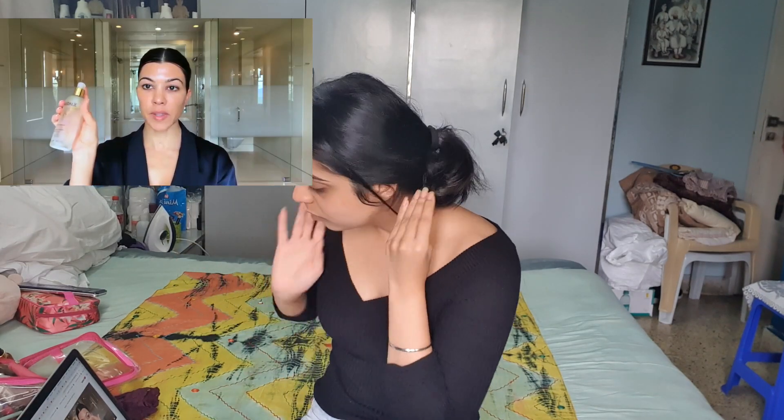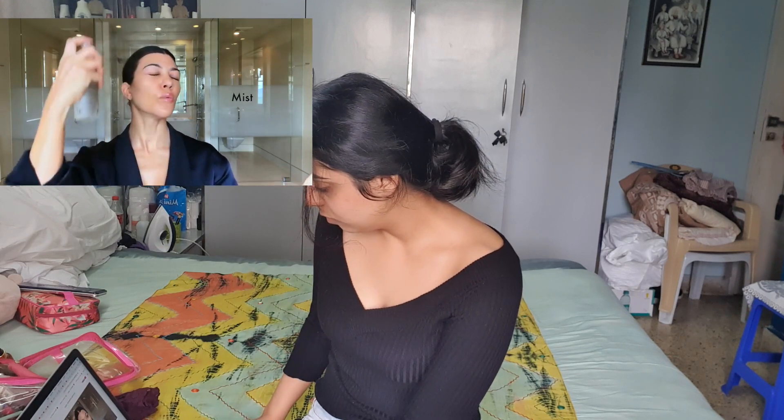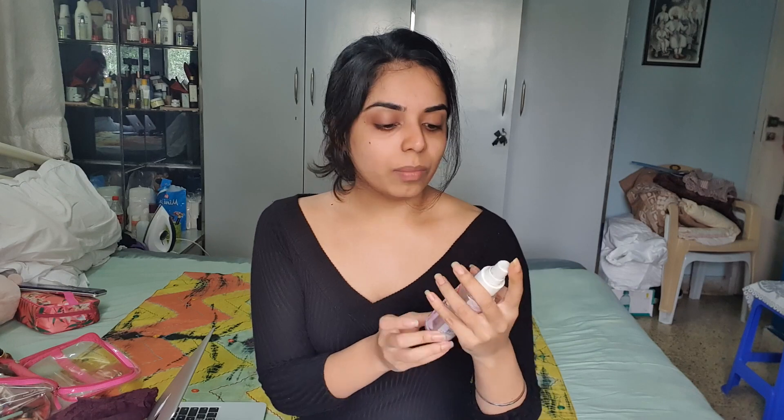Next, Kourtney uses the Caudalie Beauty Elixir spray, but you can use any water spray — even plain water. I'll be using Dabur Gulabri rose water, which is easily available in any store. She said you can use water as well; it's basically just to hydrate the skin. This rose water is also really good.